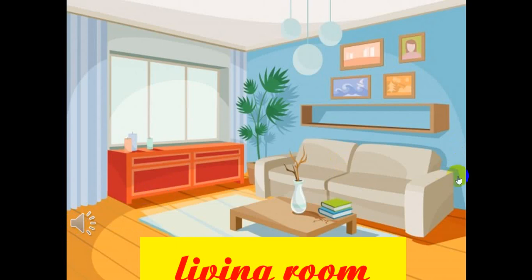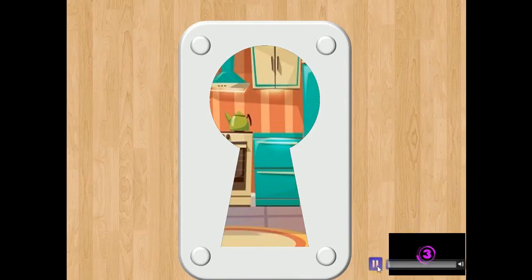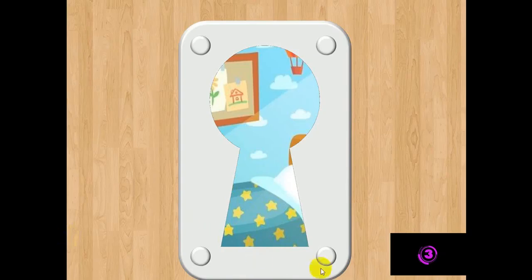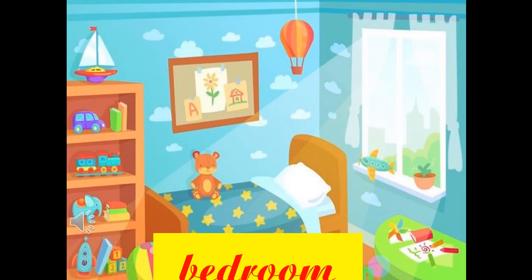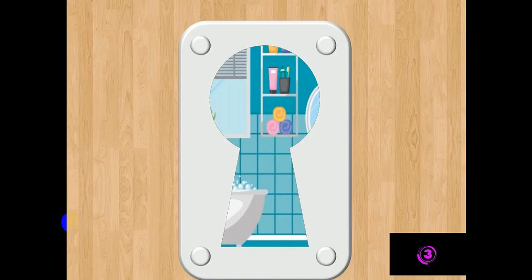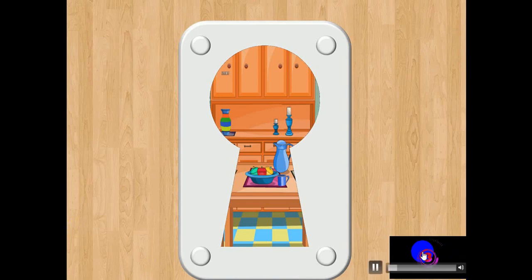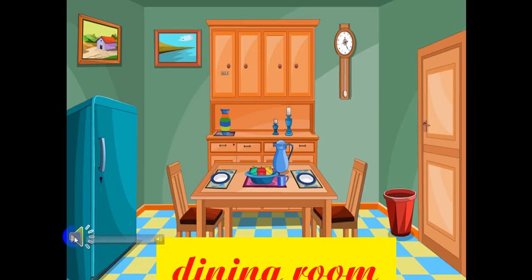Living Room. Kitchen. Bedroom. Bathroom. Dining Room.